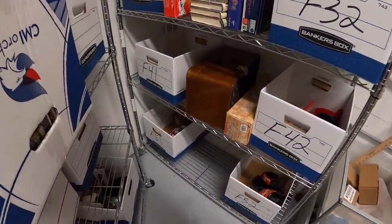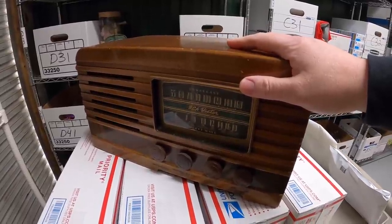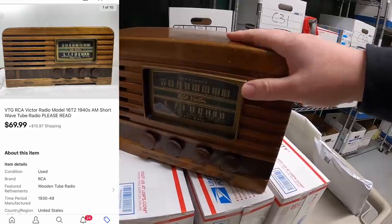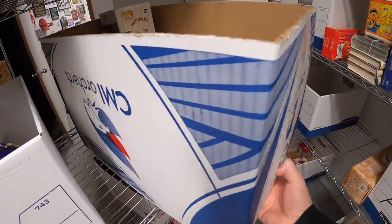Next thing is over here on this rack — this big radio. It's a vintage RCA Victor in pretty good condition. I got this as part of a big buy I made like a month or two ago, probably got about $20-$25 into it. That sold for $69.99 plus shipping.